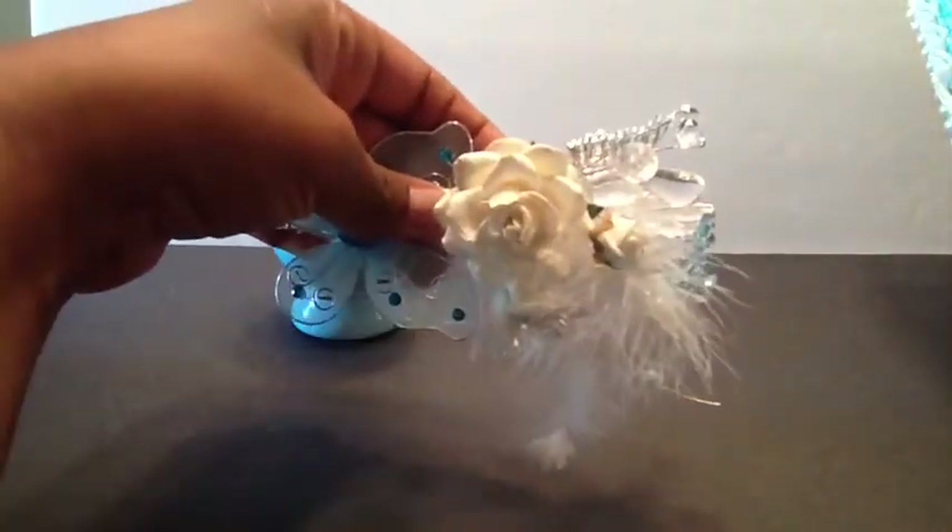Gorgeous, gorgeous, gorgeous. I love this. This is so pretty. Look at that. Isn't that cute?